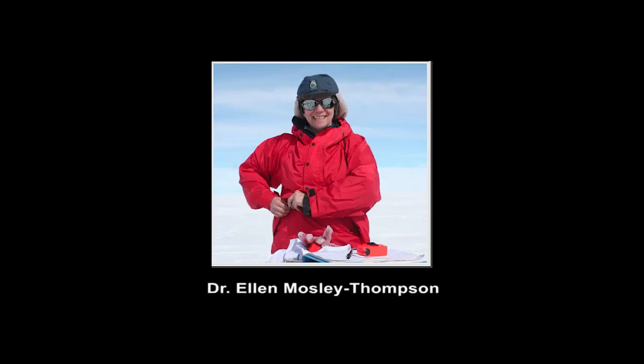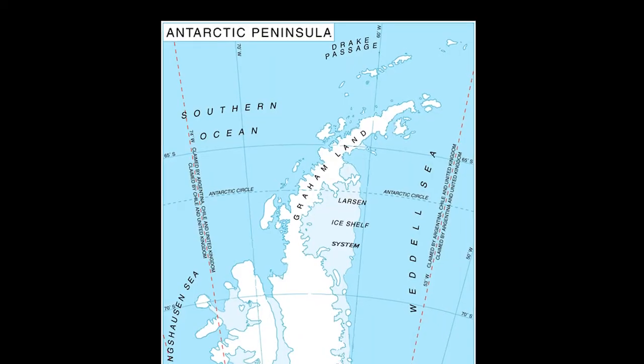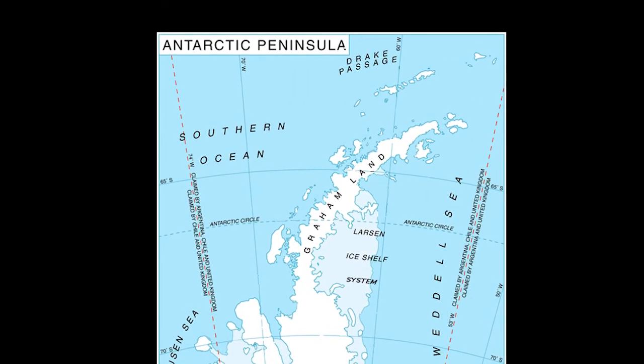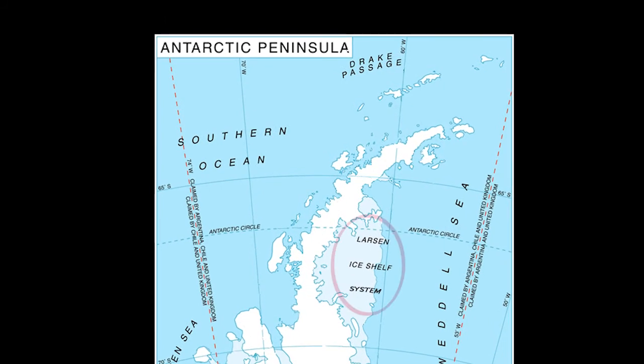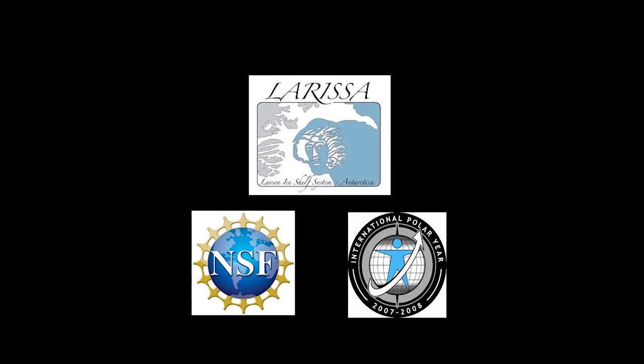Members of the Byrd Polar Research Center's Ice Core Paleoclimatology Research Group went to Antarctica in December of 2009 to investigate recent and abrupt environmental changes observed in Antarctica's Larson Ice Shelf System. They are partners in an international and interdisciplinary project funded by the National Science Foundation, NSF, as an International Polar Year Award.